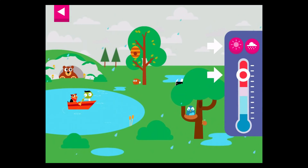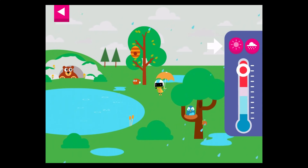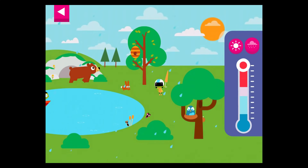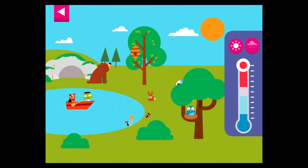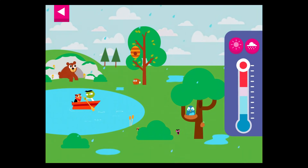Drag the circle up and down the thermometer to change the temperature and control the weather. You made it rain!